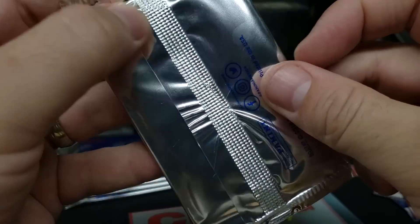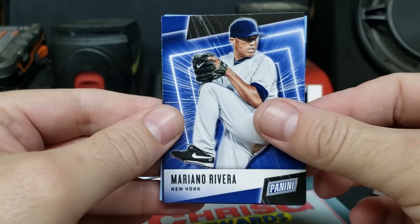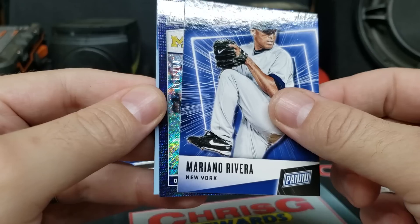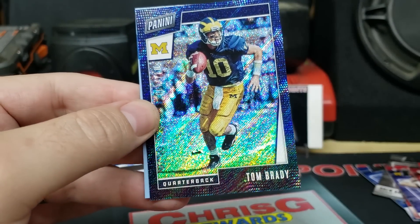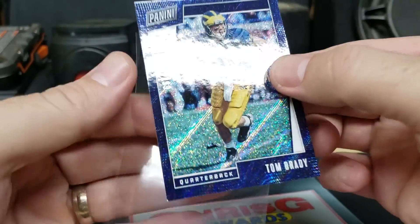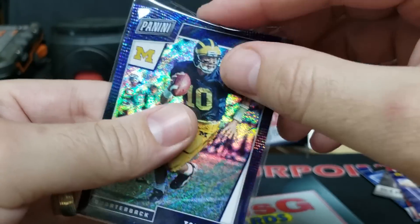Next one — let's search for an auto. I think they have on-card rated rookie autos in these. Mariano Rivera and Tom Brady, numbered 87 out of 199, in his Michigan outfit. Anytime you get a numbered Tom that's usually good. Not sure how it is with the Michigan uni instead of the Patriots, but still pretty cool.